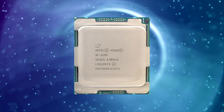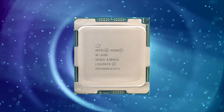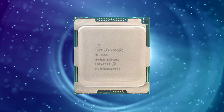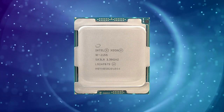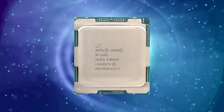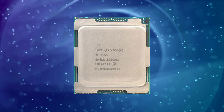The XNW2155 also supports Intel Turbo Boost Max Technology 3.0, which automatically identifies the best-performing core on the processor and directs critical workloads to it. This can provide an extra boost in performance for single-threaded applications that are sensitive to clock speed.